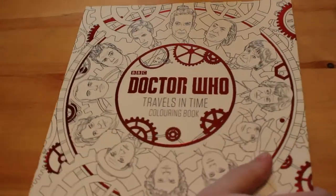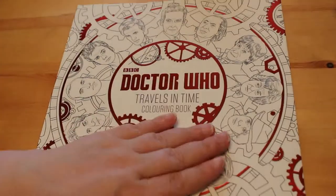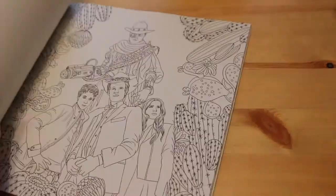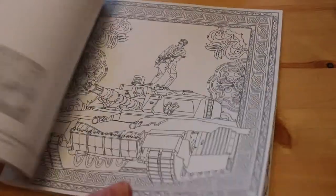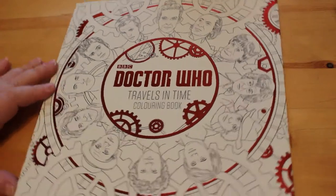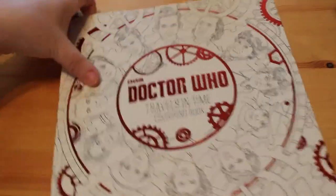I also got the second Doctor Who colouring book, which is a square travels-in-time calendar-style book. I filmed a flip-through for this but haven't put it up yet — I'll pop that up shortly. It has most of the Doctors in it but not all. It has all the modern-day ones and most of the classic series Doctors, including Peter Davison, William Hartnell, and Patrick Troughton, but there's no Jon Pertwee and no Colin Baker or Sylvester McCoy era Doctor pictures, which is annoying because they are on the cover but not actually in the book.